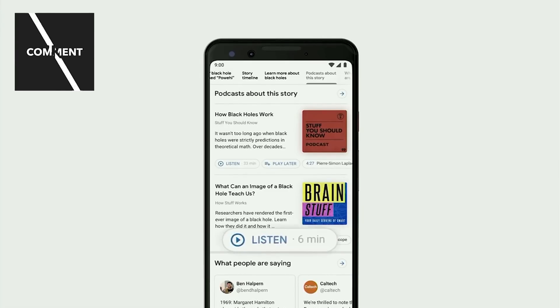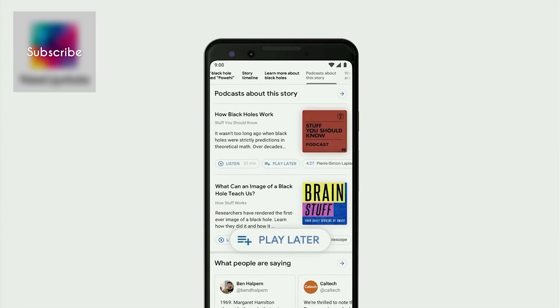Podcasts are another important source of information, and we'll be bringing them directly to Search as well.